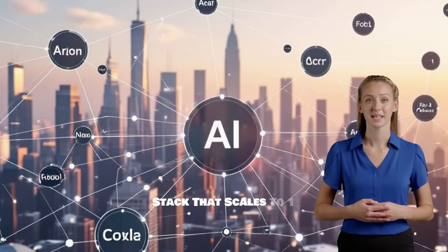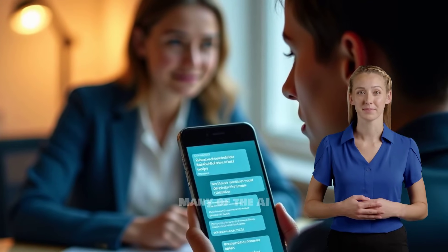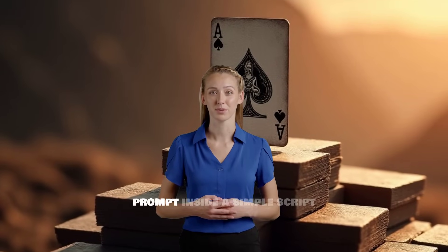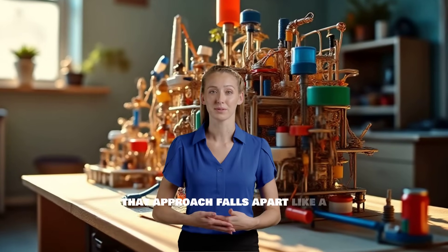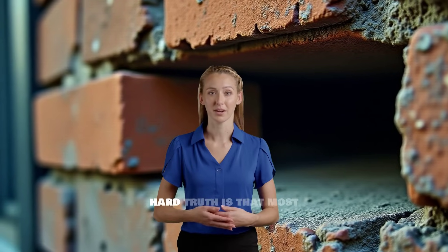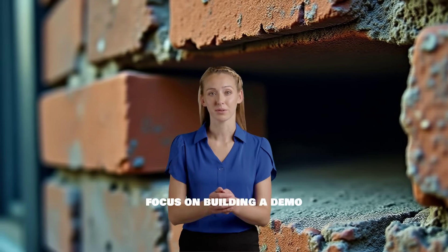The AI agent tech stack that scales to $1 million. Let's be honest — many of the AI agents people are building today are just toys. If you think a clever prompt inside a simple script is your ticket to a million users, you might find that approach falls apart like a house of cards the second you need reliable memory, complex business workflows, or more than one user at a time. The hard truth is that most AI agent tutorials focus on building a demo rather than a business.